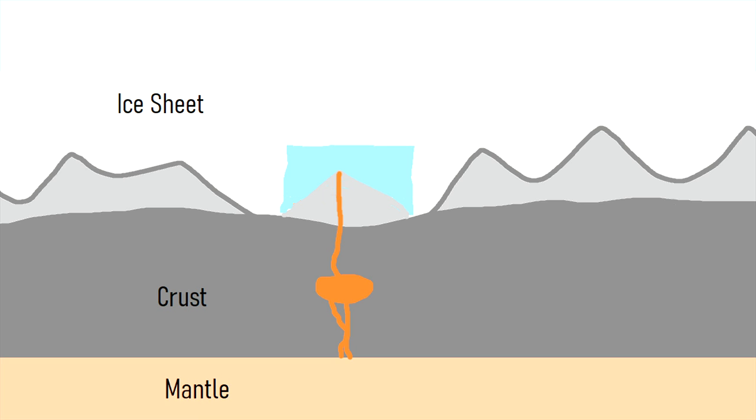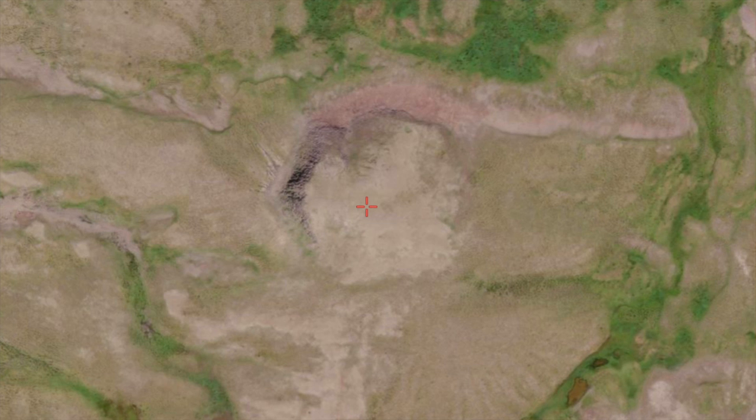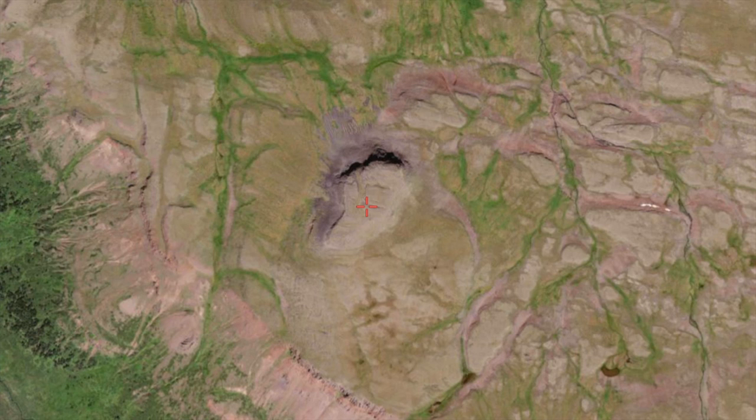As subsequent eruptions continued, the volcanic cone eventually reached the height of the lake. Lavas then slowly deposited along the level of the lake water, forming a flat top. By the time the eruptive series had ended, what remained was a unique subglacial volcanic feature termed a tuya. Several tuyas and other subglacial volcanic features from this period of activity can be found in the northern section of the overall volcano.